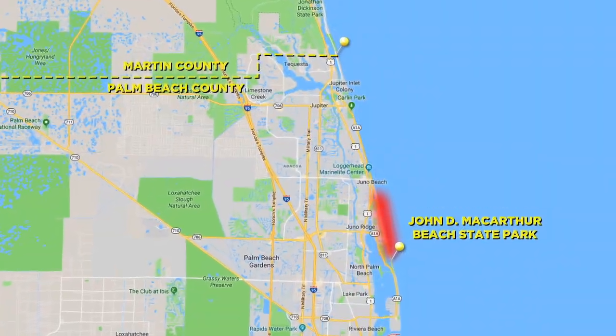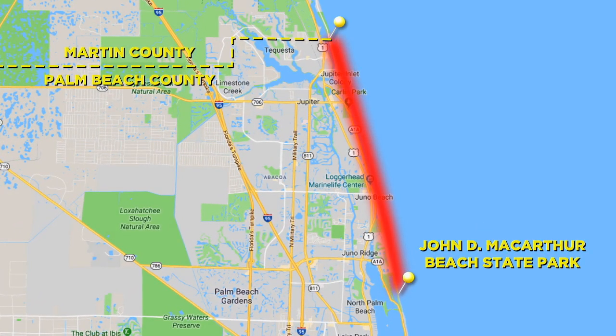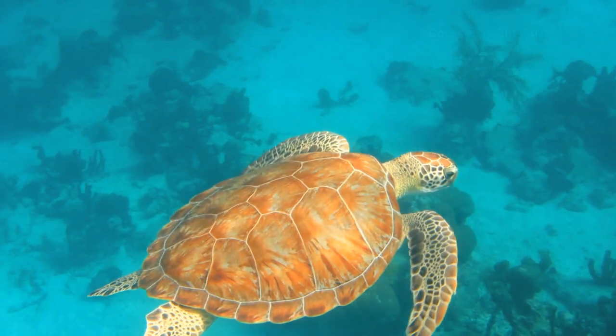In fact, this area is considered the most densely nested site in the world for loggerhead sea turtles. It's also one of the most popular nesting sites for several other species as well.